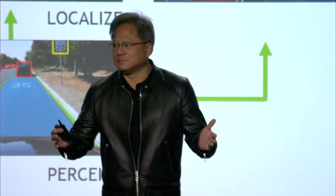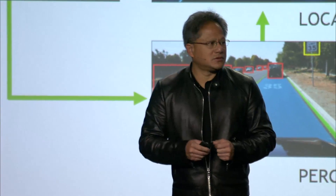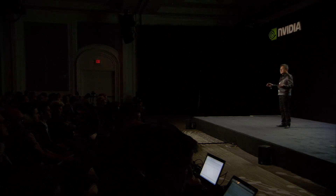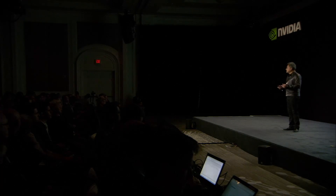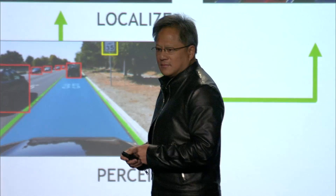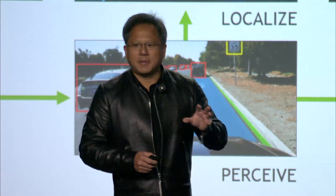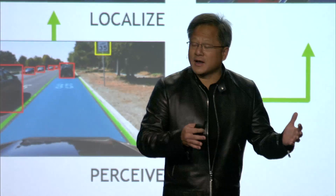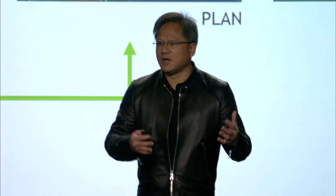You do this in basically an infinite loop — continuously perceiving the world, comparing it against the map, localizing, and planning the next step. We do this as fast as we can to control the car and keep you out of harm's way. It turns out all of this is relatively hard to do. Each and every one of these blocks is hard — perception is hard, localization is hard, path planning is hard. Figuring out which sensors to use, using the right amount but keeping it cost effective — hard to do.